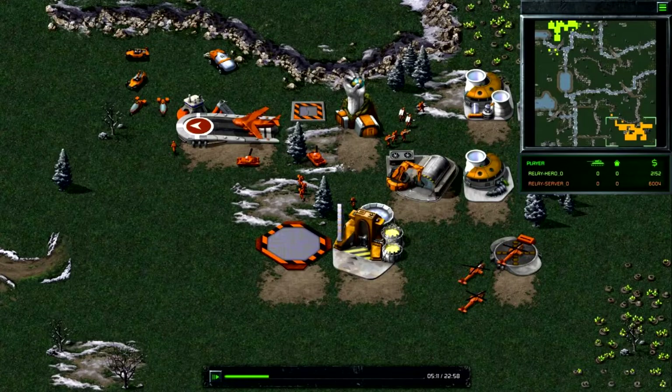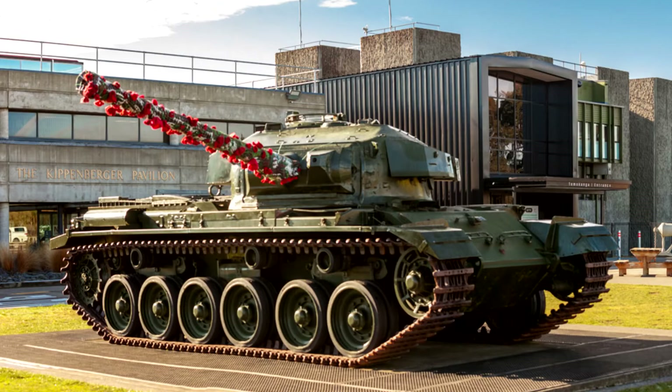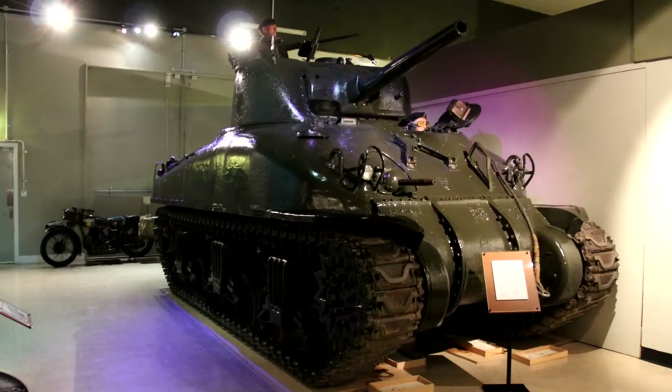The first stop on my itinerary is Pakapanyul Tank Museum. For a long time I've been a fan of Command & Conquer, Battlefield and Call of Duty — that sort of video game — and I've always been interested in tanks. In New Zealand there's one tank museum out in Waiuru, and unfortunately they've only got two tanks: a Centurion and a Sherman.